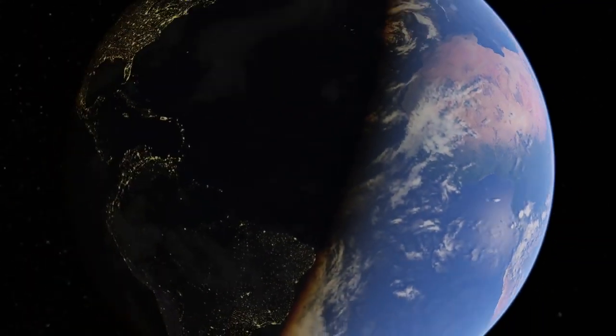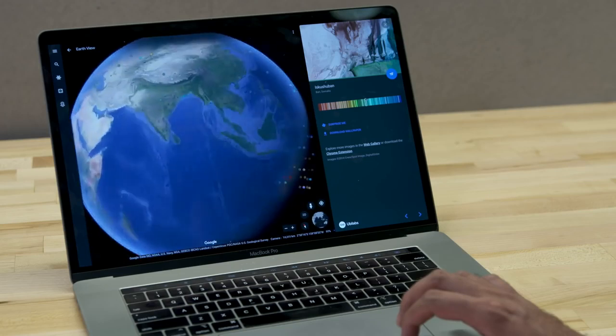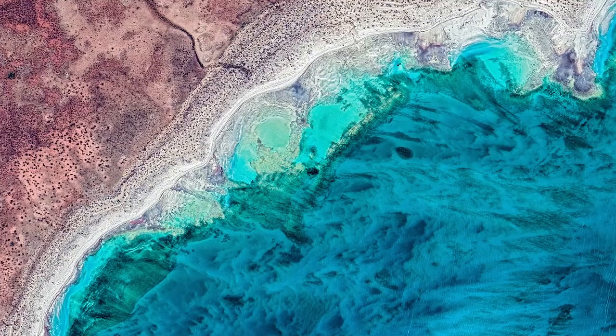EarthView started as just a passion project of mine. I kind of dorkily would fly around Google Earth just for fun, and I would take screenshots of things that I thought looked cool from space.